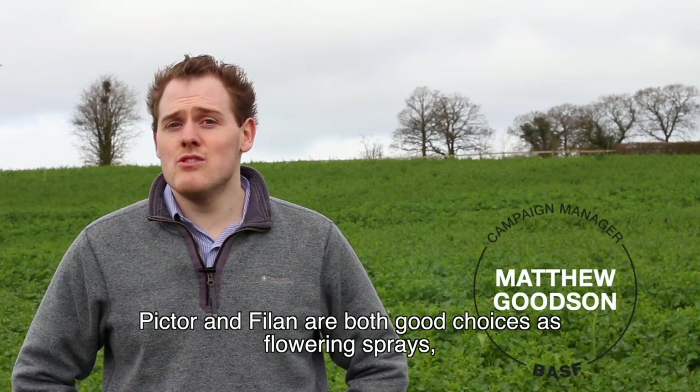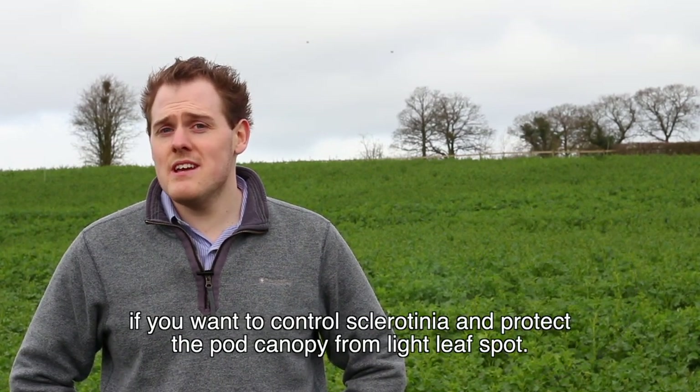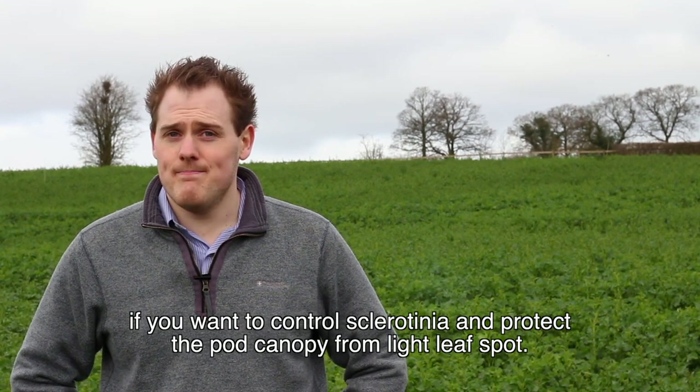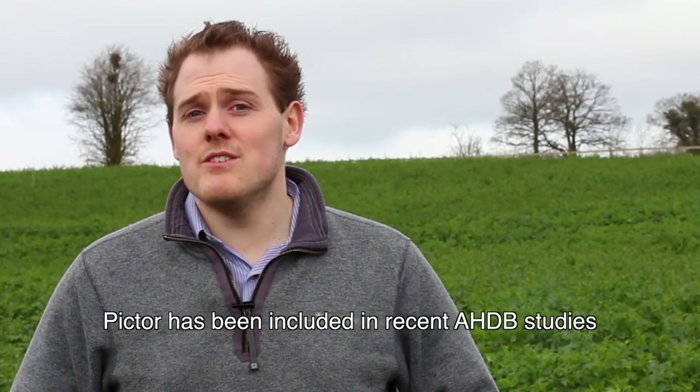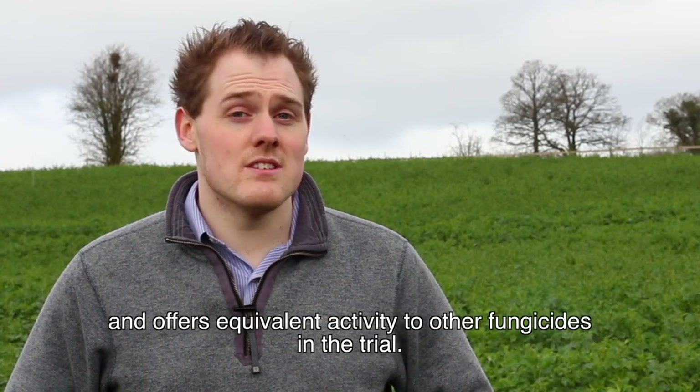Pictor and Phylon are both good choices as flowering sprays if you want to control sclerotinia and protect the pod canopy from light leaf spot. Pictor has been included in recent AHGB studies and offers equivalent activity to other fungicides in the trial.